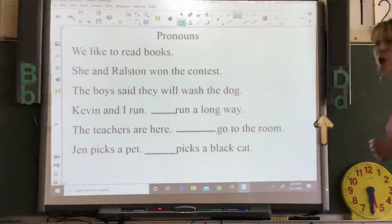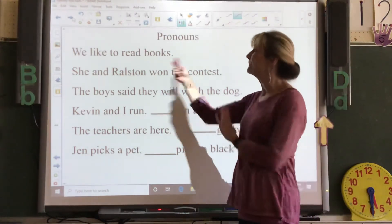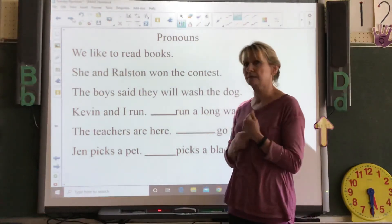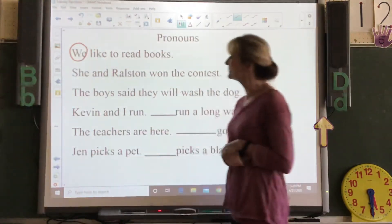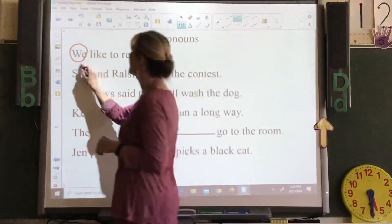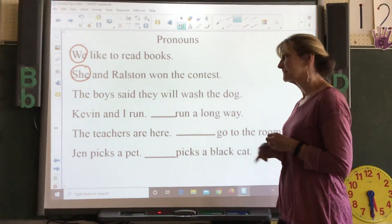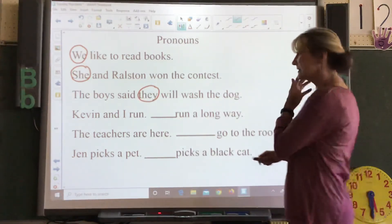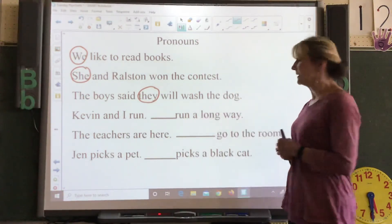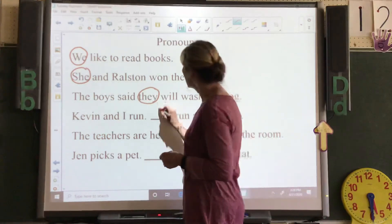Here are our pronouns. Remember, a pronoun takes the place of a name, a thing, an animal, or a place. Let's see if we can pick out the pronoun. 'We like to read books' — what word is there instead of names? 'She and Ralston won the contest' — she is our pronoun. 'The boys said they will wash the dog' — they. Now we're going to pick one to put in: Kevin and I run — what pronoun can you put there? It's going to take the place of Kevin and I — you would put we.